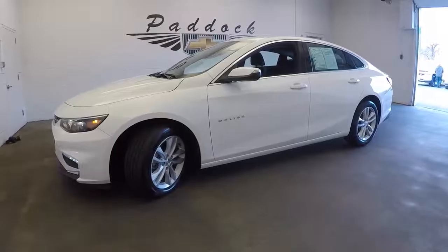All right, paint is beautiful. Sounds great. Looks great. To find out more about this Malibu, give us a call at 876-0945.